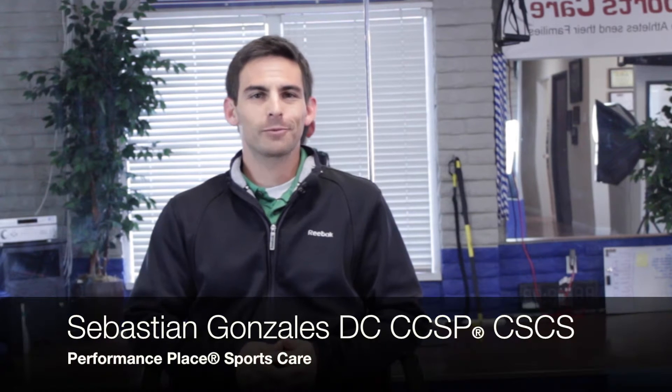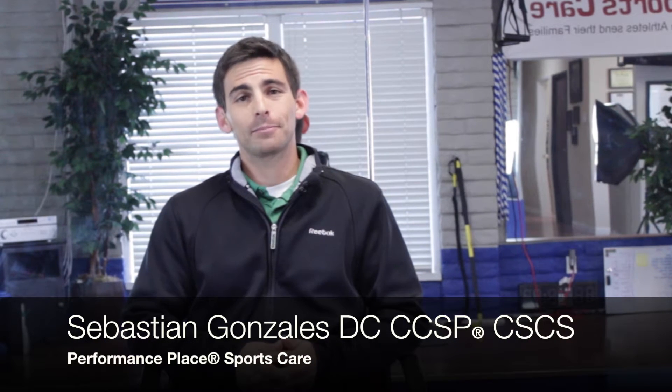Hey, I'm Dr. Sebastian Gonzalez from the Performance Place. Today we're going to highlight a piece of medical imaging called musculoskeletal ultrasound, or MSK ultrasound. Ultrasound is a familiar word to a lot of people who've had it done mainly for therapeutic reasons — where they apply jelly and rub it on you for five to ten minutes. That's called therapeutic ultrasound.